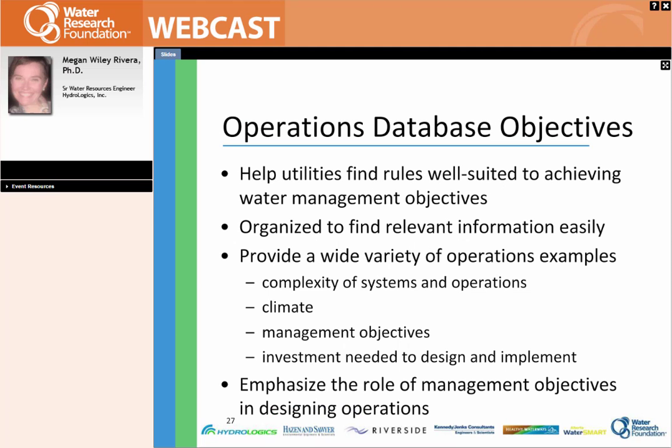The operations database we're putting together is to help utilities find rules that are well-suited to achieving water management objectives. This is a water-management-based database so that you can go in and find ways to manage your reservoirs that will help you achieve particular objectives. We hope to organize it so the relevant information is very easy to find, providing a wide variety of operations examples dependent on the complexity of the system, the kind of climate the system experiences, the different kinds of management objectives, and the investment needed to design and implement these kinds of rules.